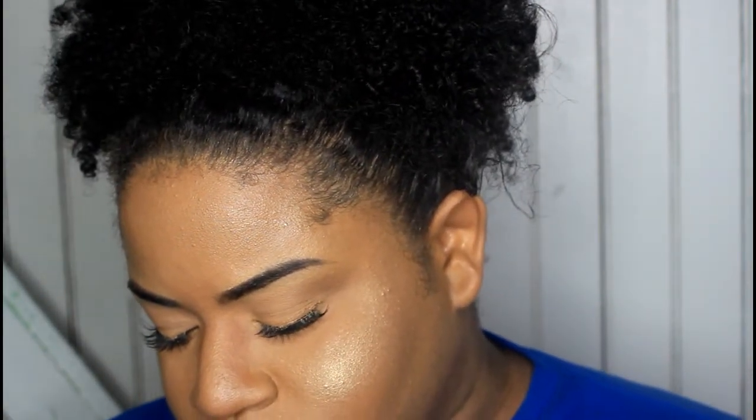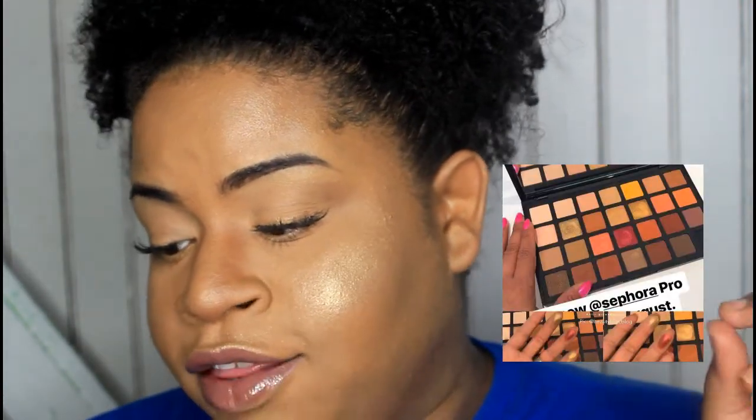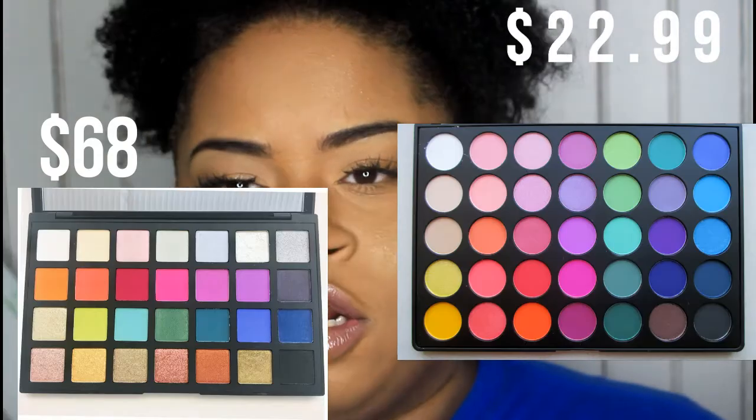The third thing I'm not going to purchase this summer is the Sephora collection's new eyeshadow palettes. One's like a colorful palette — I don't need that, especially not for that price. Their warm palette too — I do not need that because I have the 35O and the 35B palettes. Those Sephora palettes are basically just glorified and overpriced versions of the 35O and 35B.